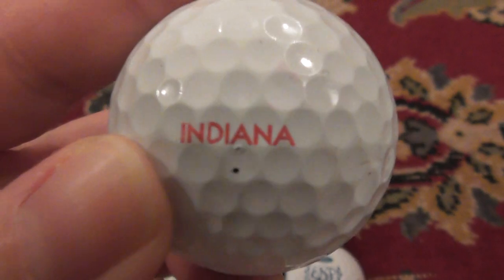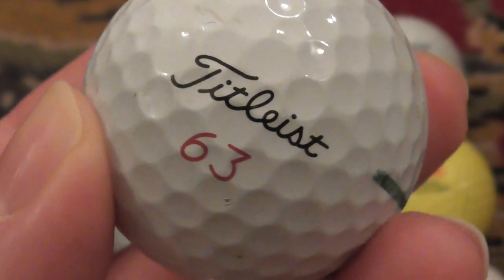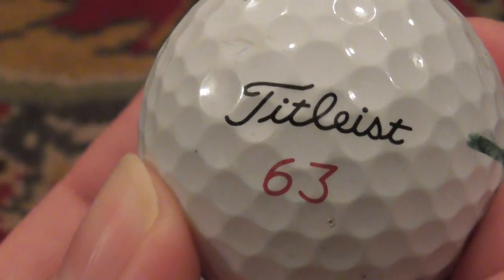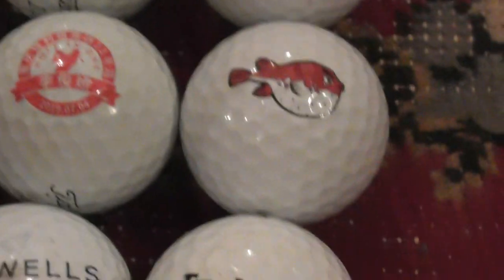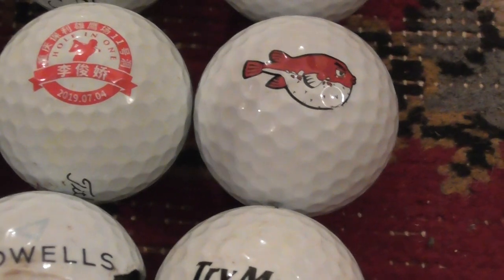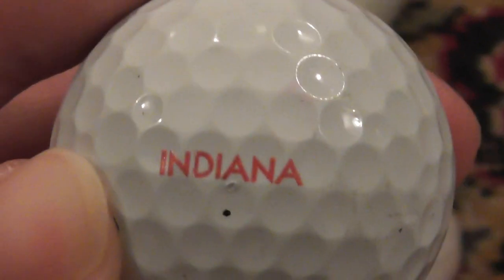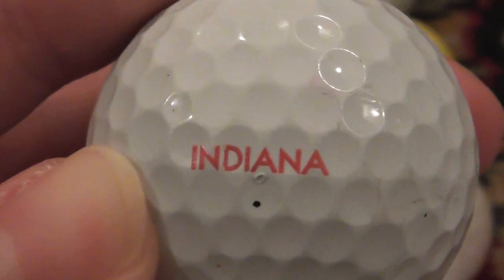So Indiana — does anybody know that one? It's on a Titleist, number 63. I would have thought number 63 is pretty rare to have on a Titleist ball, that's quite odd. Was Indiana a tournament anywhere or something? It's on a Pro V1x. Is that a logo, a company, a business, or a tournament? If you know what that is, let me know.